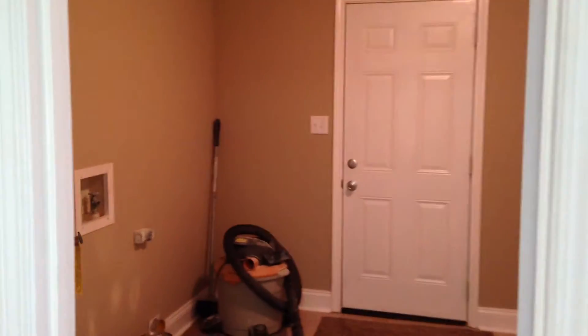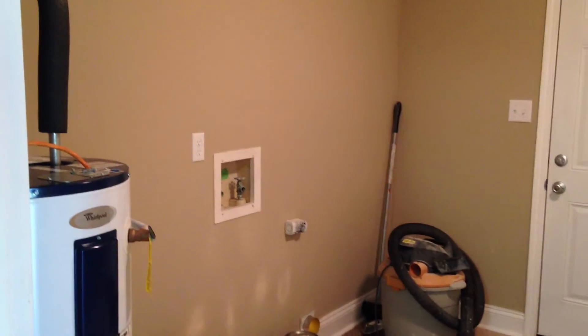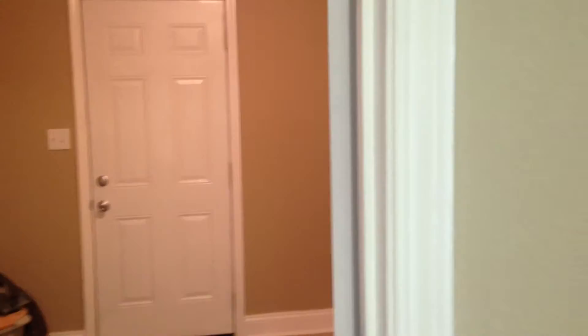In here is your utility room. Right now we have a lot of stuff still left in here — washer, dryer, hot water heater. We can see the tile. And this looks right back into the great room.